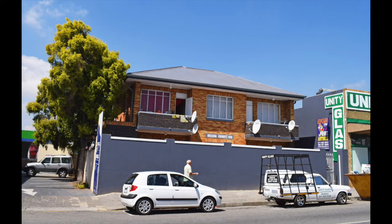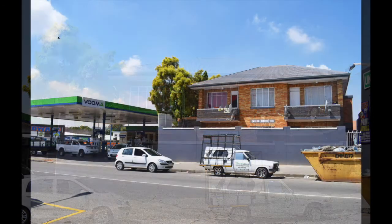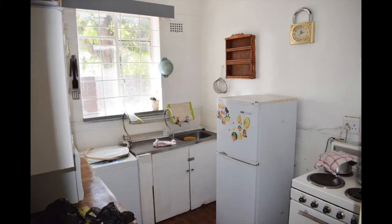This subject property consists of an entire residential block of flats. There is a total of 11 flats, made up of eight one-bedroom units with balconies and three two-bedroom units. The property has a low-maintenance face brick exterior with a secure entrance and parking access around the back by a servitude for tenants.